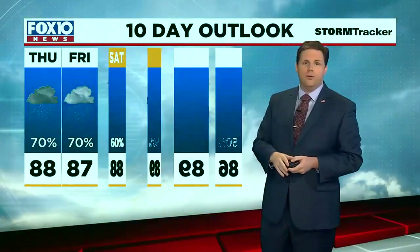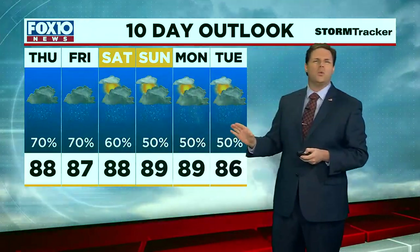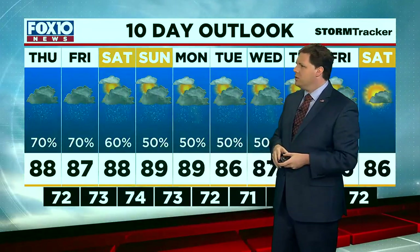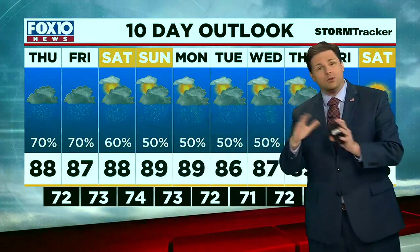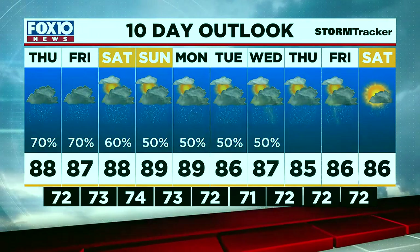Looking ahead over the next several days, highs are going to be in the mid to upper 80s all the way through next weekend — no 90-degree heat, which is great. Rain and storm coverage does throttle down to 50% starting Sunday through next week, so the rain coverage will be a little lower, but we're still going to have to dodge thunderstorms at least occasionally each day for the next week and a half.